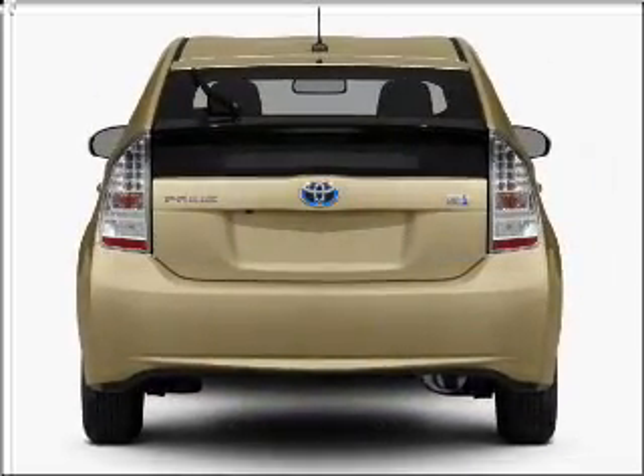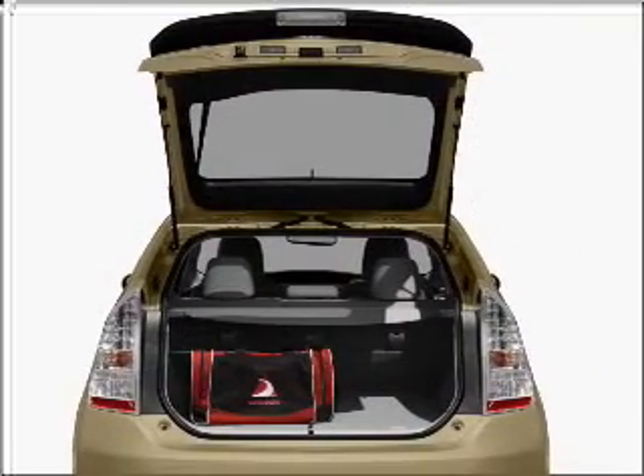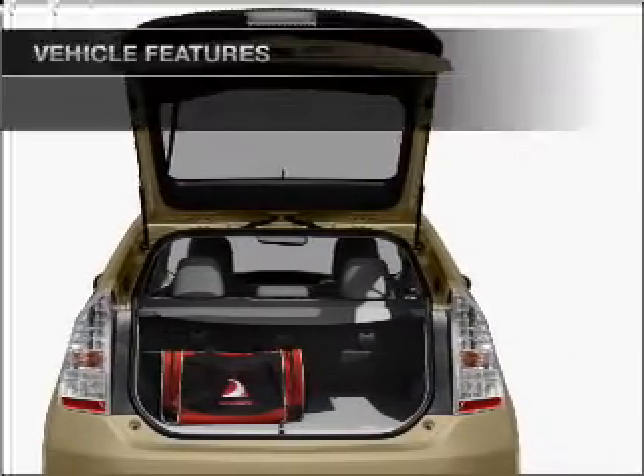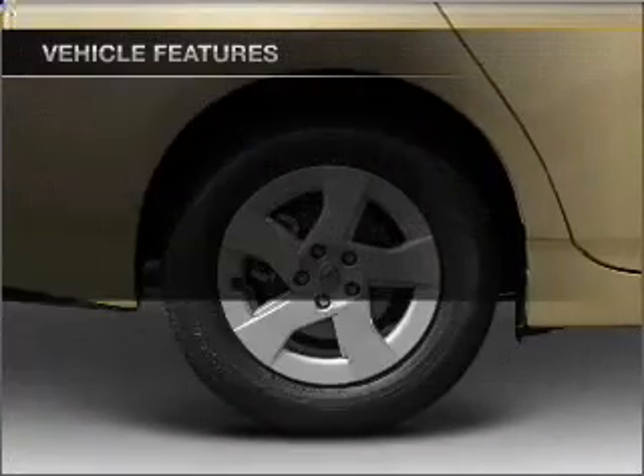With an efficient four-cylinder engine that responds smoothly to its automatic transmission, the anti-lock braking system will keep you safe on the road. And with these notable features, you won't want to miss out on the opportunity to own this amazing ride.